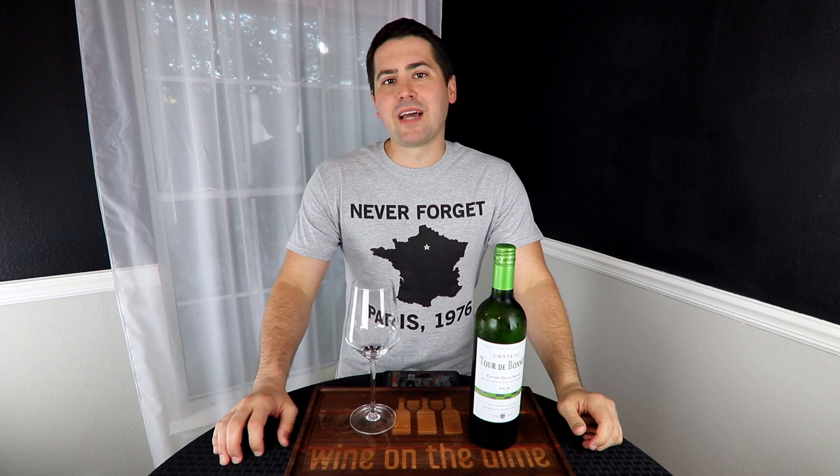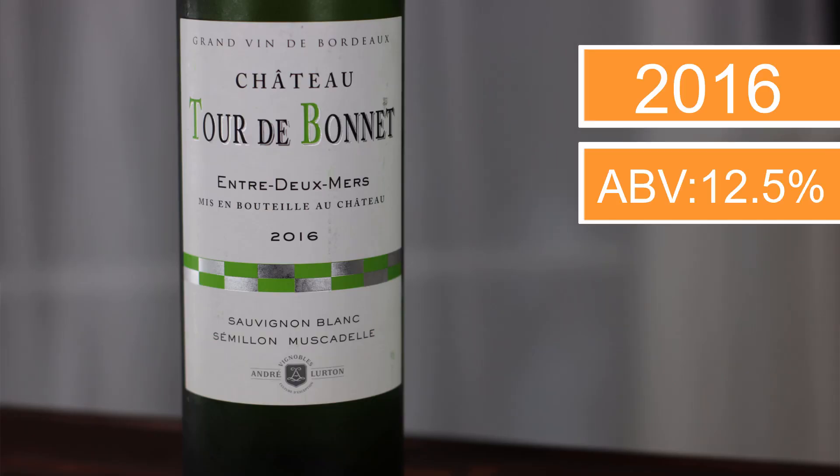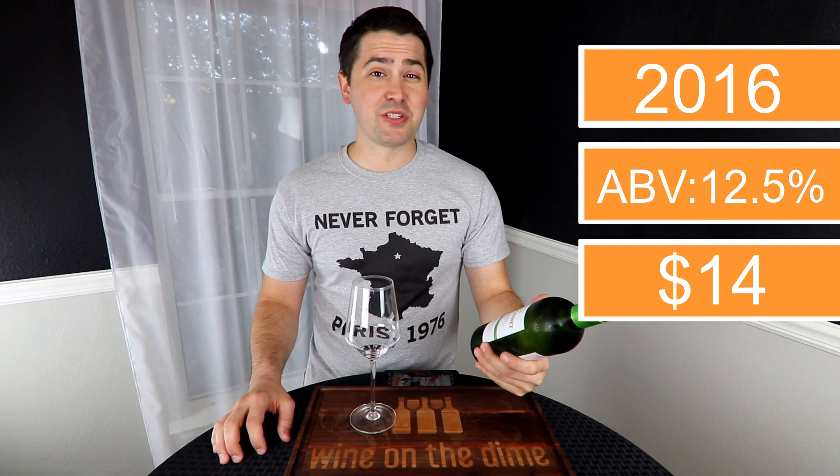Hey everybody, this is Dubert with Wine on the Dime and today I'm going to be reviewing this wine. I normally just rattle off the name but I suck at French so I'm going to actually read the label. This is the 2016 Chateau Tour de Bonnet from Bordeaux, specifically Entre-Deux-Mers — I probably just butchered that.